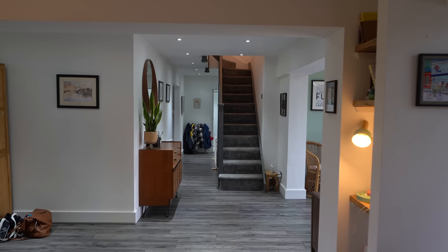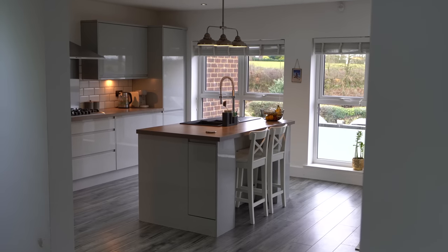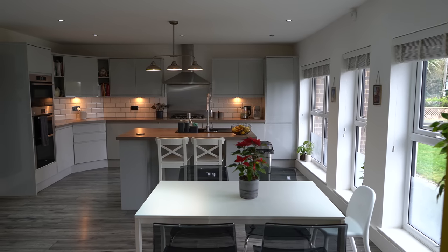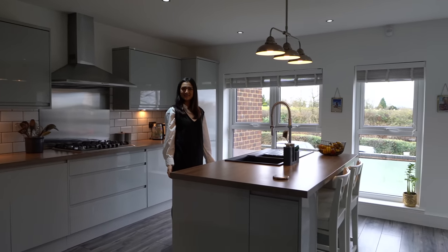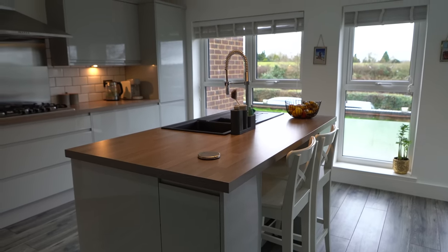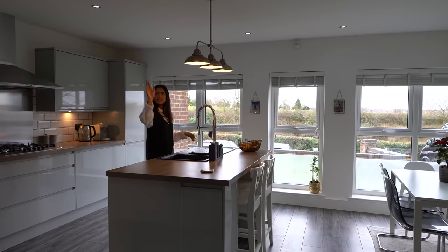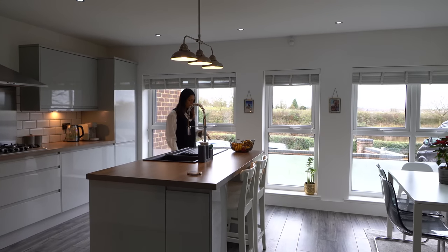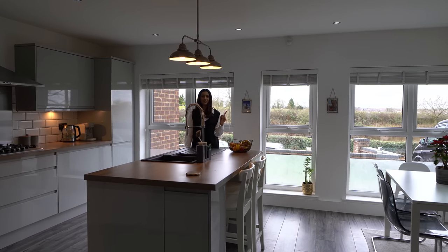Coming through past the stairs into the kitchen — it's still open plan with no doors throughout, yet it feels completely separate. The kitchen features smooth wooden worktops and a two-tone scheme with gray glossy cabinets on top — very contemporary, and the color matches the exterior. There's a central island with the same wood and a dark-toned sink, which matches the vertical radiator and other dark features. There's plenty of storage, including an automatic bin that opens and closes without touching it.